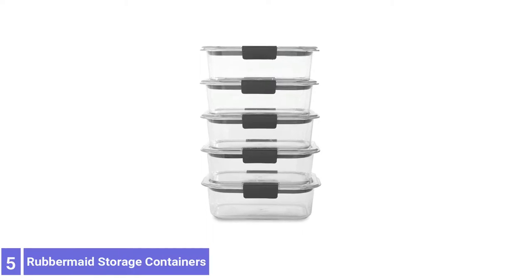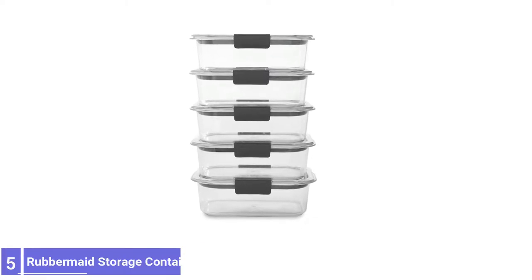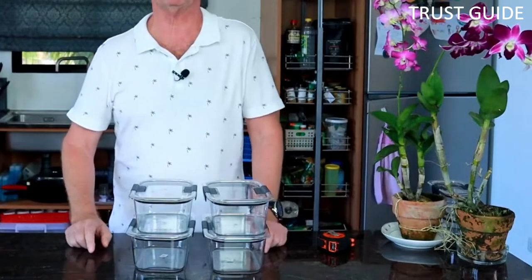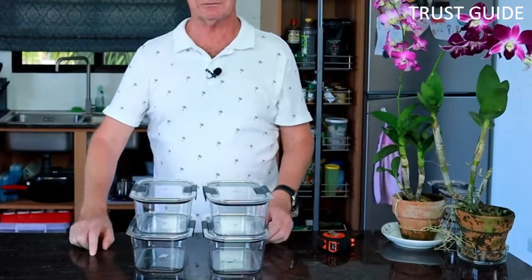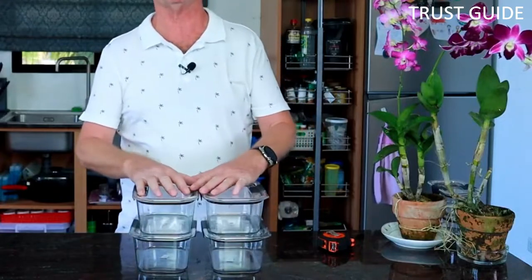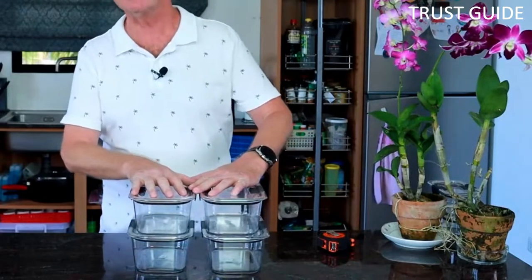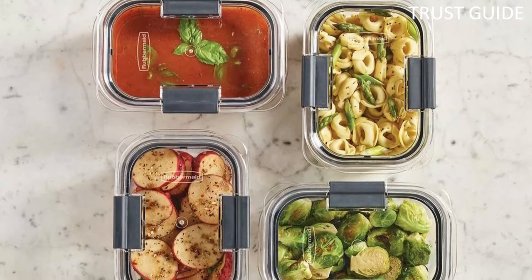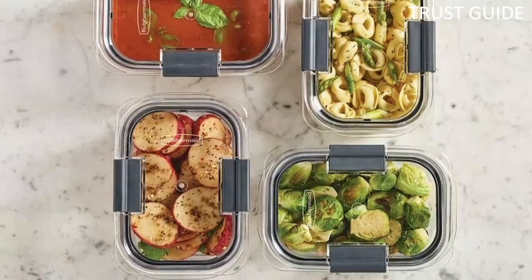Number 5. Rubbermaid Food Storage Containers. The Rubbermaid food storage containers come in a variety of useful sizes. These versatile all-purpose freezer containers are what every household needs. It's great for Rubbermaid leftover rice, chicken, and vegetables for lunch, and heating up a slice of leftover quiche for breakfast, all of which took about 90 seconds to warm in total.